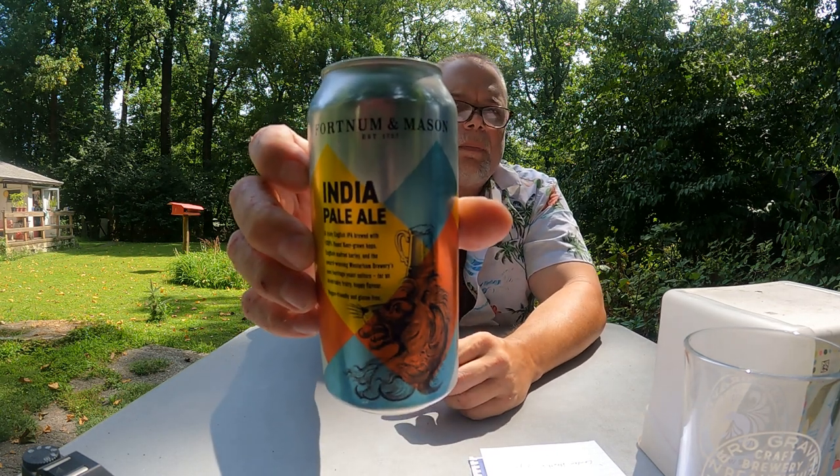It's Fortnum and Mason's India Pale Ale, and on Untappd it's just listed as Fortnum's India Pale Ale. I had a little bit of confusion because when I was looking this up trying to get some information on it, I was looking up Fortnum and Mason Brewery. I thought that was the name of the brewery, but it's not.